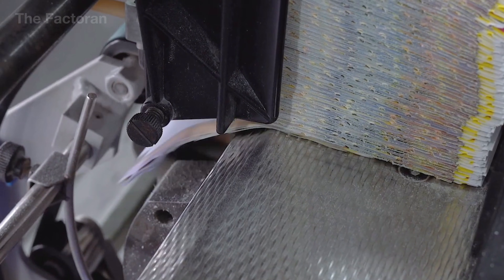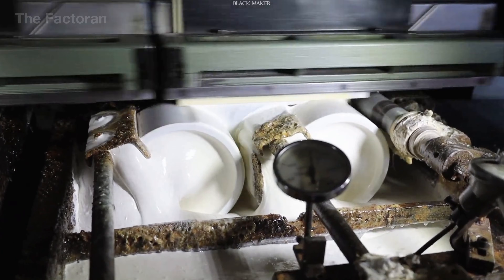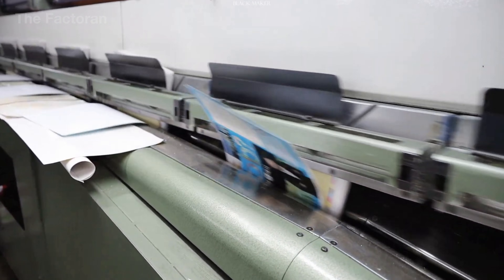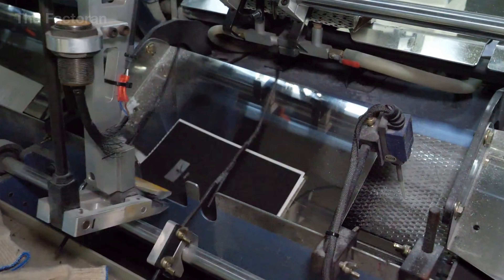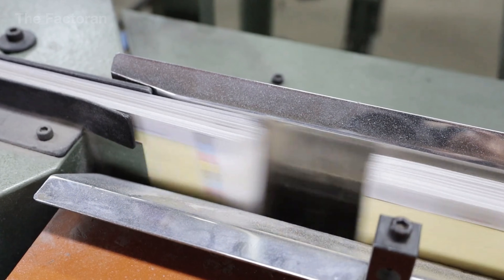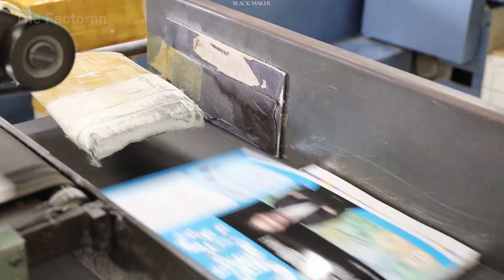Once the spine has been secured and the adhesive has fully stabilized, the book block is fed into the cover attaching machine. The pre-cut and pre-scored cover is precisely aligned with the spine, then pressed firmly onto the book block using a system of pressure rollers. A specialized adhesive ensures that the cover bonds evenly to the spine, as well as to the front and back edges of the book block, creating a connection strong enough to withstand repeated opening and handling. This stage not only keeps the pages firmly fixed inside the book, but also defines the external shape, flatness, and overall durability of the finished volume.